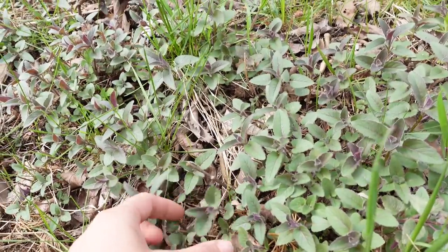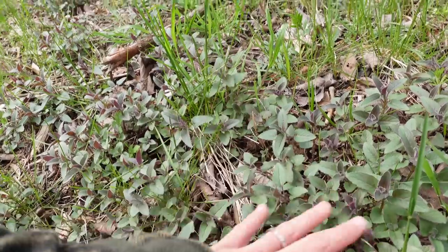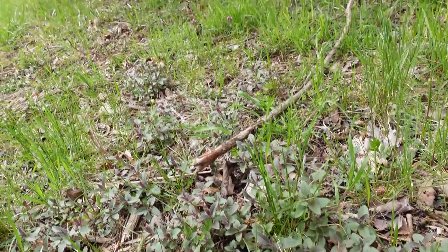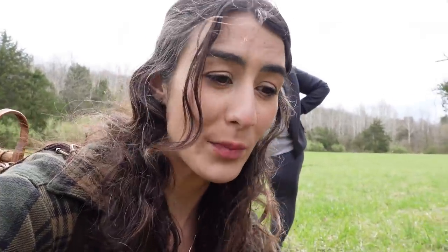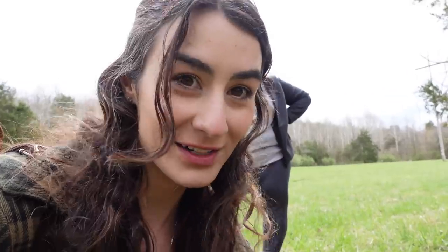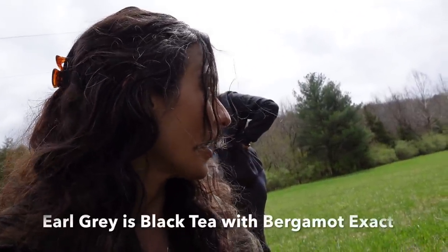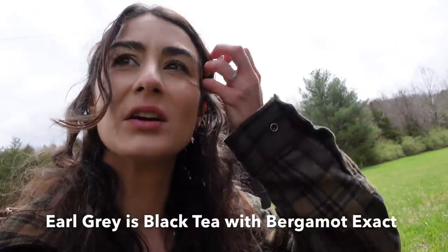This is all wild bergamot — bee balm is what a lot of people call it. We have a whole bunch of it growing down this entire side. We have this entire creek side cleared and mulched and put back into the earth, and what we're finding is it's allowing some of those plants to grow greater. The bees are gonna love it. It's still quite small but I'm excited to see it continue to grow. And if I remember right, bergamot is earl grey tea. It smells so good.